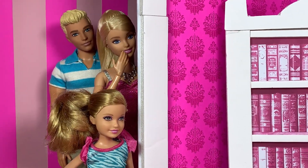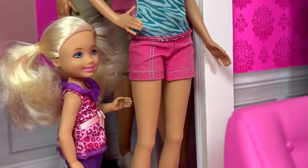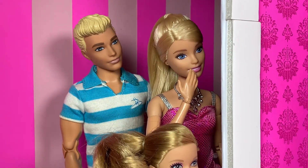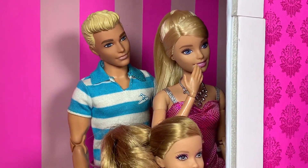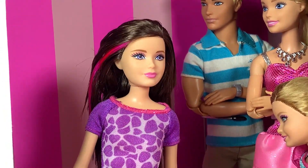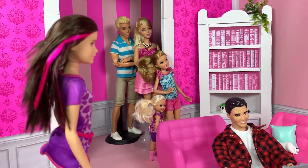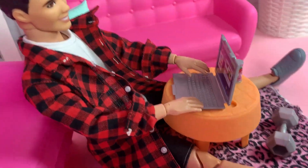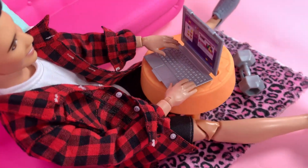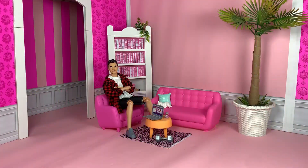In a comedic intro skit, Barbie characters worry about someone who hasn't moved for days. Skipper appears and explains she taught him how to buy dolls from thrift shops on Facebook, and he's been waiting for the package to arrive — which shows up right on cue.